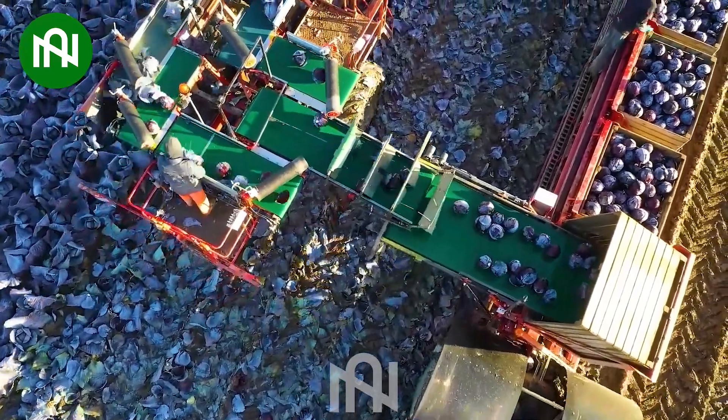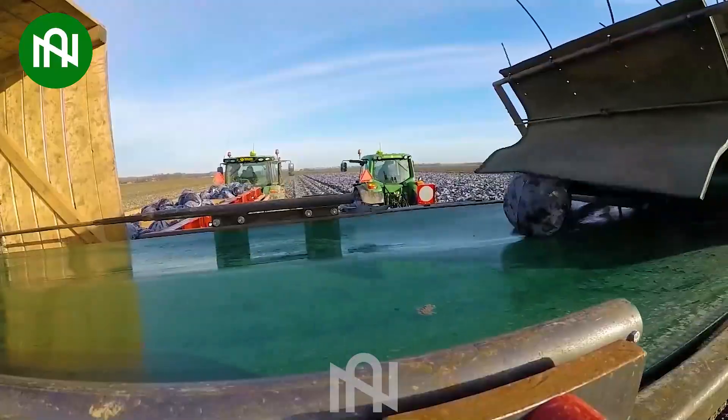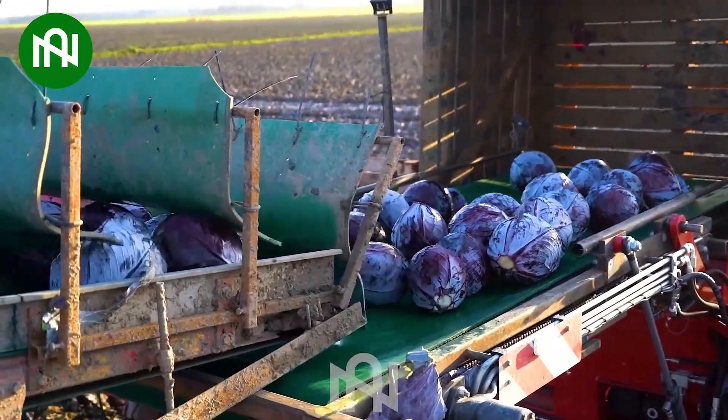The red cabbage harvester can harvest the equivalent of the work of 30 people at once, making it a perfect choice for farmers.